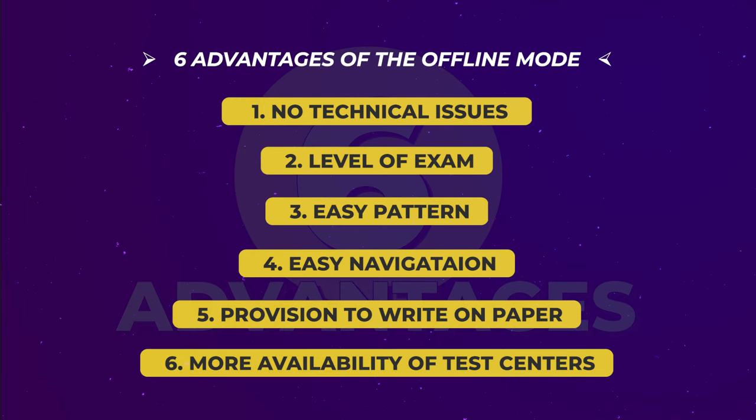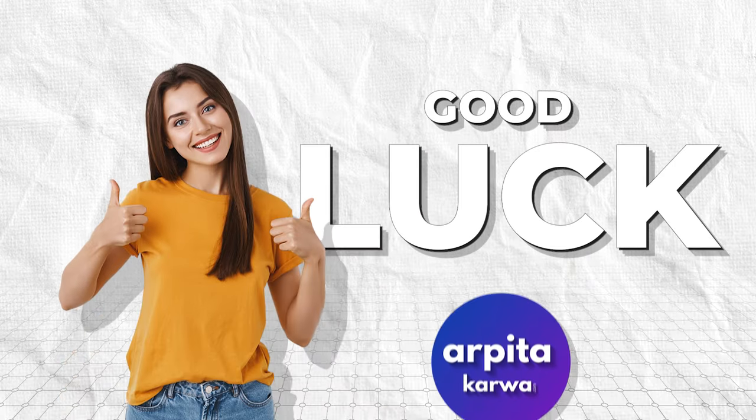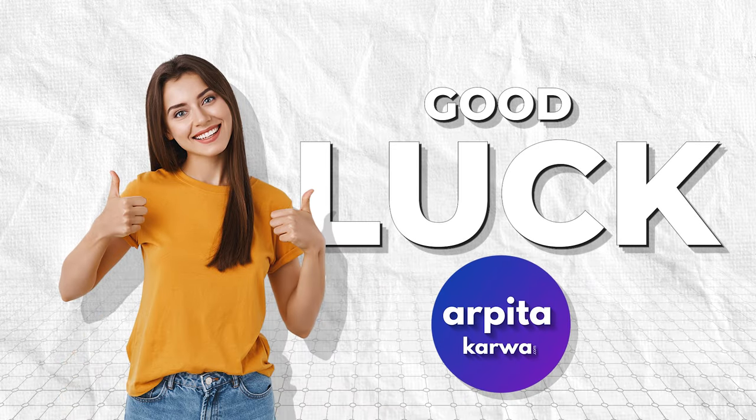So friends, that was about the benefits of offline mode. Smile and be happy about it — look at the positive things and just focus on your preparation. Trust that the process is being managed to ensure a smooth and fair examination experience for one and all. Good luck to everyone taking the UGC NET exam, and remember, your hard work will pay off. Thank you for watching. Till the time we meet next, happy learning. Keep loving literature and stay tuned to arpitakarva.com.